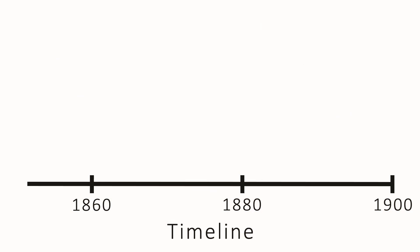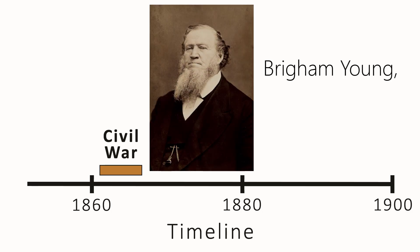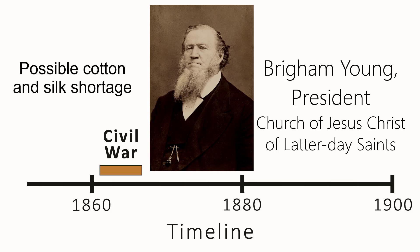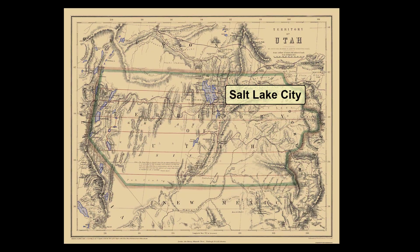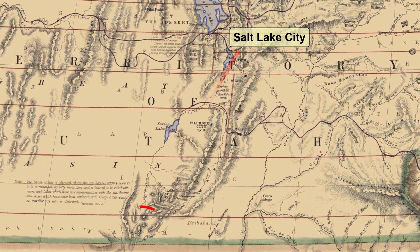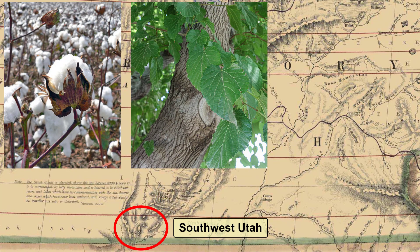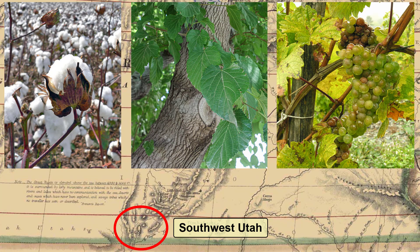So let's begin with how St. George got started. At the beginning of the American Civil War, Brigham Young, President of the Church of Jesus Christ of Latter-day Saints, realized that the war would create a shortage of both cotton and silk. He called 309 families to establish a cotton mission that would move to and settle in southwest Utah and grow cotton, trees for silkworm production, and grapes for winemaking.